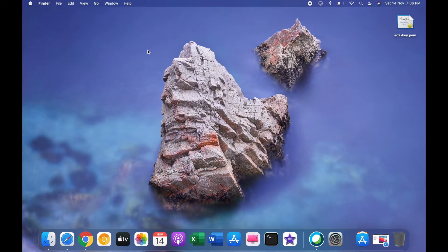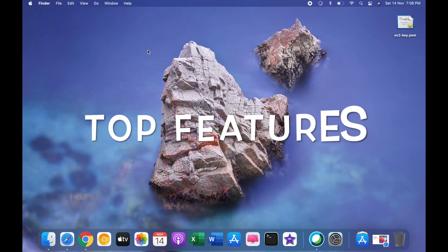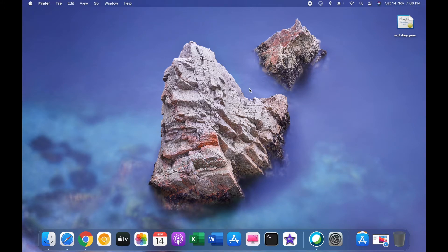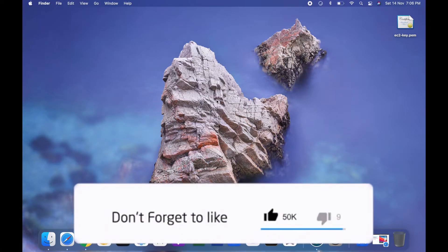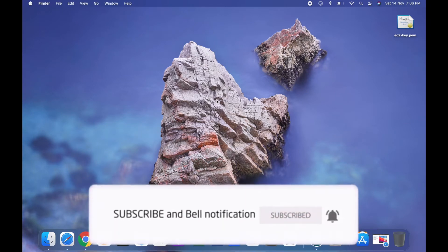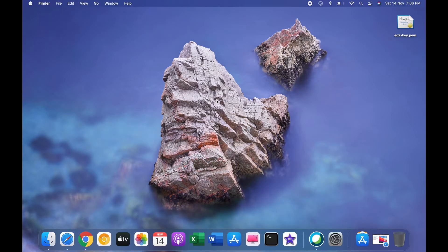I'm going to talk about some of the nifty and beautiful-looking features of macOS Big Sur. I'm recording my screen for this video. If you're new here, I'd love to have you subscribe and give this video a thumbs up — that would motivate me to make more videos like this. With that said, let's get right into it.